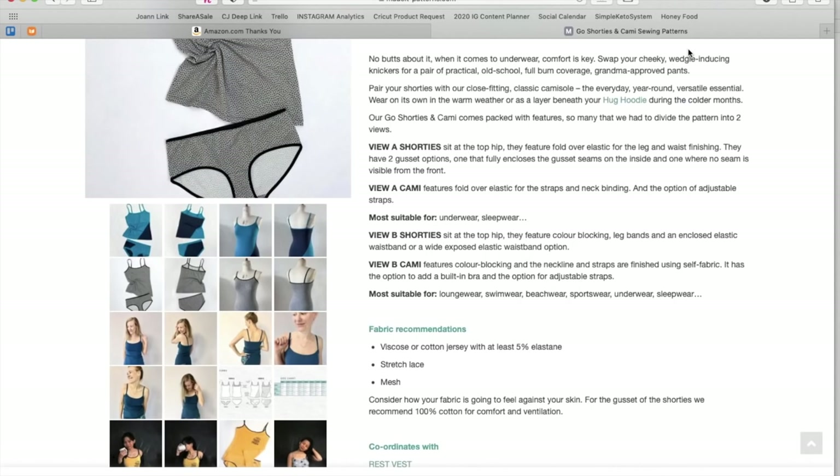View B Cammie features color-blocking, and the neckline and straps are finished using self-fabric. It has the option to add a built-in bra and the option for adjustable straps. Most suitable for loungewear, swimwear, beachwear, sportswear, underwear, and sleepwear. They recommend viscose or cotton jersey — viscose is rayon — with at least 5% elastane, stretch lace, and mesh. Mesh is probably going to be for that shelf lining. For the gusset of the shorties, they recommend 100% cotton for comfort and ventilation.